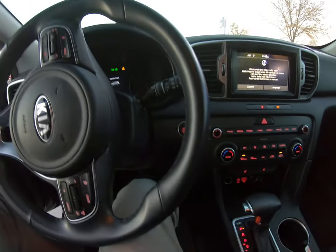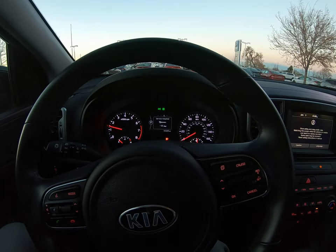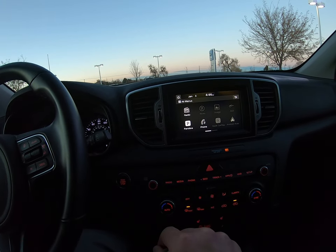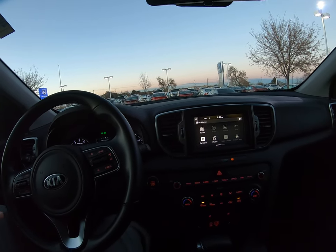It's a push button to start — let's get it started up. Mileage on this one is 30,685. Here's your menu — it's got Apple CarPlay and Android Auto, as you can see. So once you connect your phone, you can use that. That's an awesome, awesome feature.